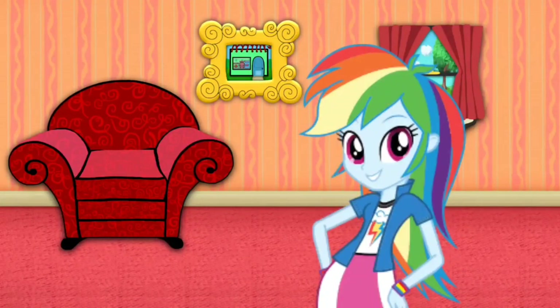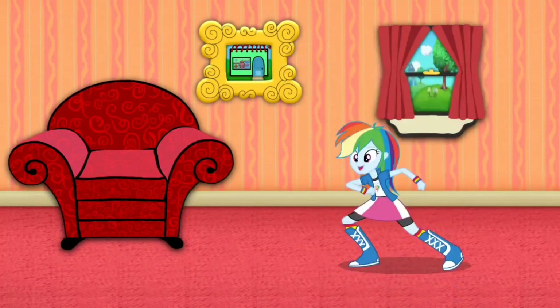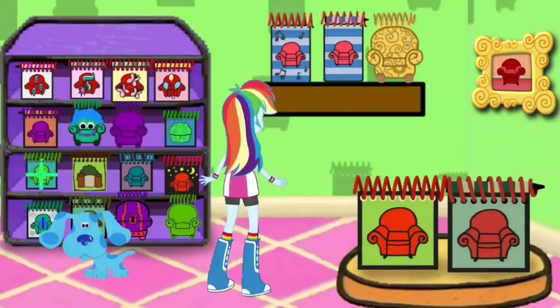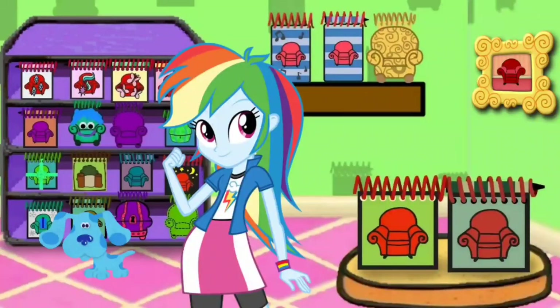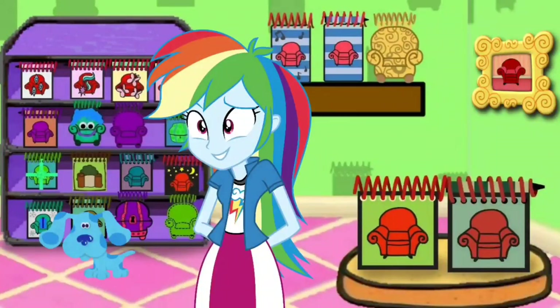Do you think we can buy some notebooks here? Great, let's go too. Wow, we're in the notebook store! Look at all these notebooks. Let's go look around.